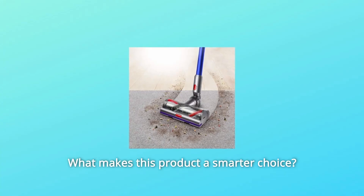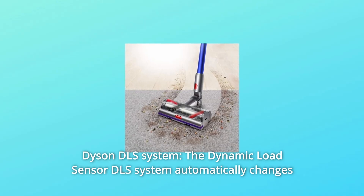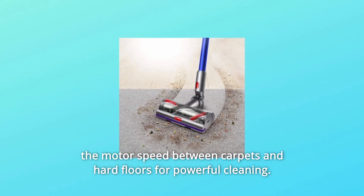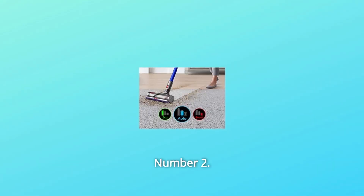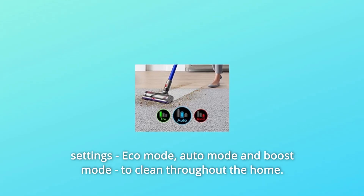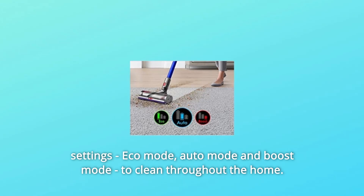What makes this product a smarter choice? Number 1: Dyson DLS System — the dynamic load sensor DLS system automatically changes the motor speed between carpets and hard floors for powerful cleaning. Number 2: Intelligent Cleaning Modes — suction power is controlled across three settings: Eco Mode, Auto Mode, and Boost Mode, to clean throughout the home.